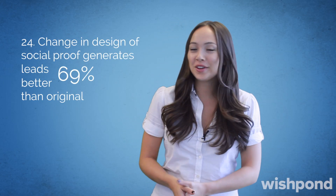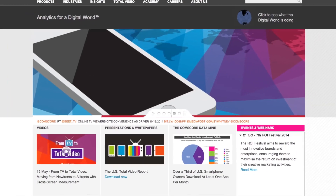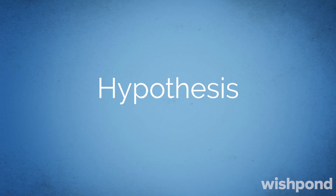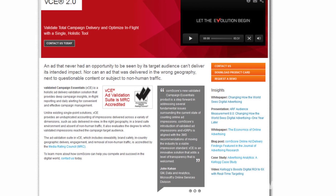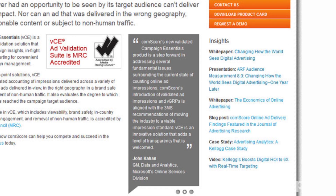Changing the design of social proof increases leads by 69% over the original. Comscore was looking to generate more leads from their website. They already had social proof on their website, and their hypothesis was that by changing the design of their proof, they would generate more leads.